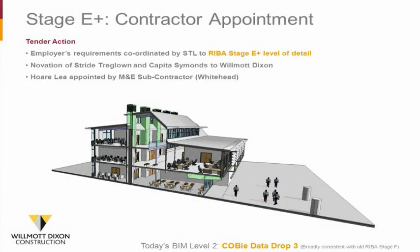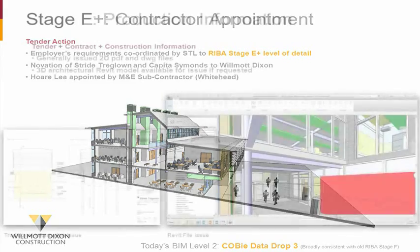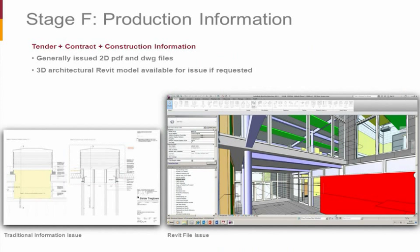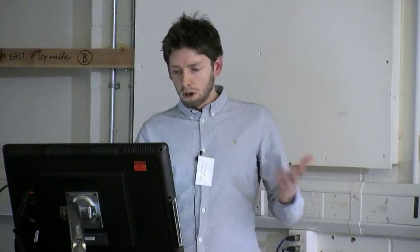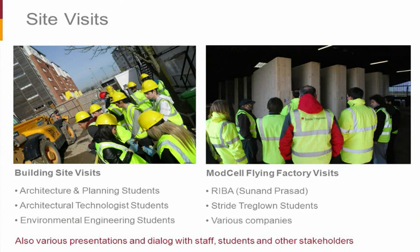Moving on to Stages E to H — we went out to tender at Stage E+, using the old RIBA work stages. This shows the level of detail we had in the Revit model at that point — COBie data drop level 3. In regard to production information, although we had the Revit model, we were generally issuing 2D information as DWGs and PDFs. During construction, other consultants were using 3D packages — for example, steel fabricators using the Tekla model and cladding subcontractors using SketchUp. We were issuing 3D information for them to adapt. We also conducted a number of site visits and presentations with various stakeholders, including visits to the Flying Factory.